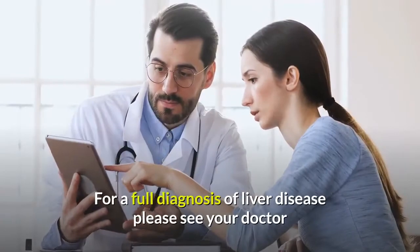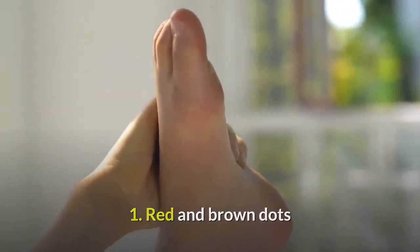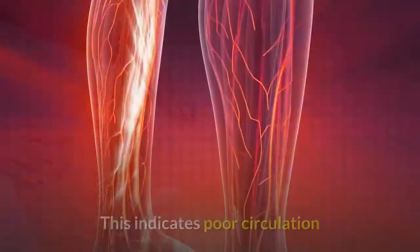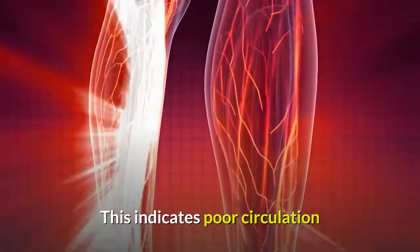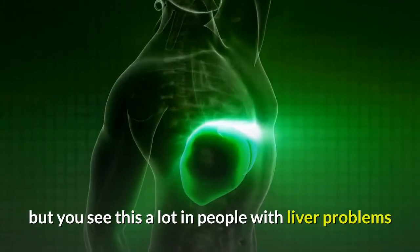For a full diagnosis of liver disease, please see your doctor. Number 1: Red and brown dots, which can also be shiny, can appear on the lower leg. This indicates poor circulation. It could also be diabetes, but you see this a lot in people with liver problems.